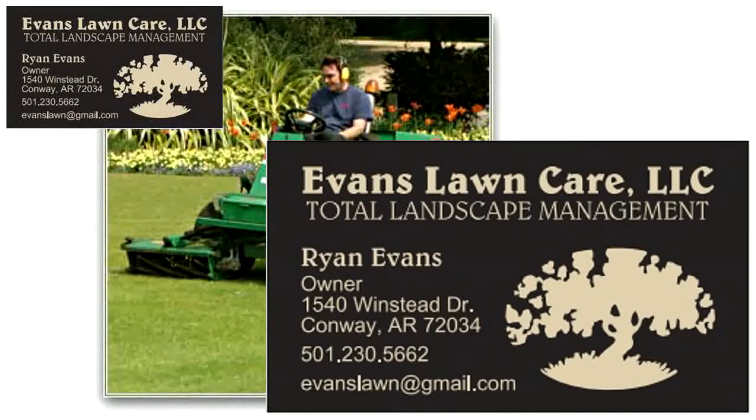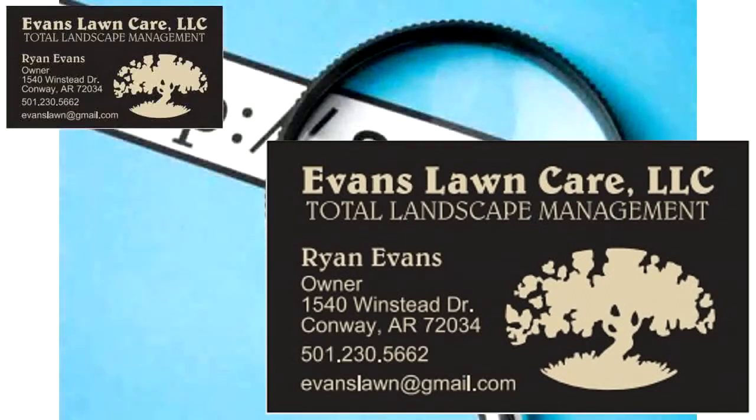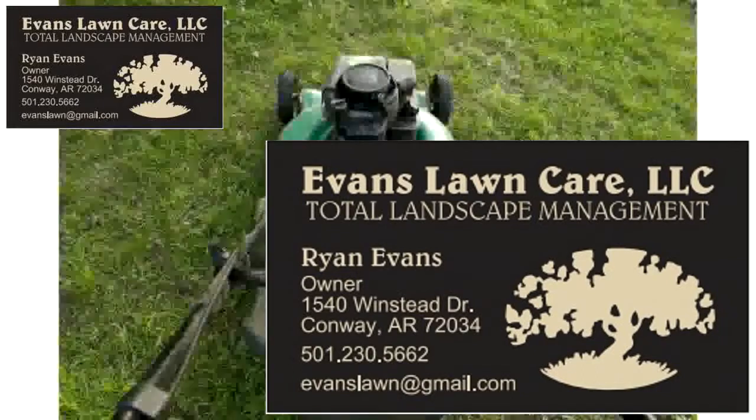As a local landscaper, did you know that there are people in our area who are looking for you right now, but they can't find you? Unfortunately, you're missing out on their business and losing money because of it. Every day people in our area use the internet to find the local shops, products, and services they need, including landscapers.